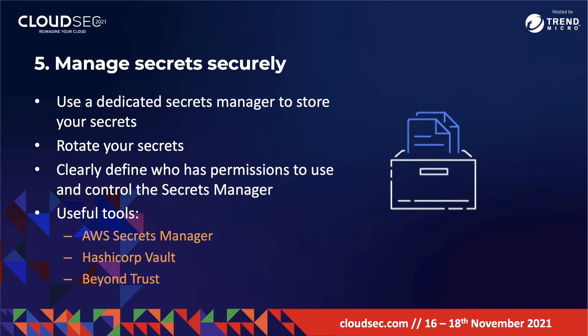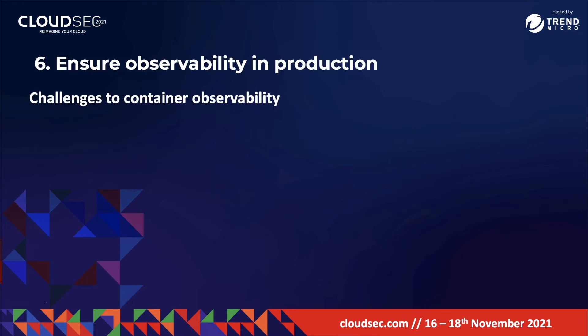Number six: ensure observability in production. Visibility in your containers is essential because it allows you to detect security issues and quickly respond before they disrupt the customer experience. But monitoring containers can be challenging. The first challenge is that containers are ephemeral — they are quickly provisioned and quickly destroyed — which can make it a struggle to track changes, especially in complex systems with high churn.